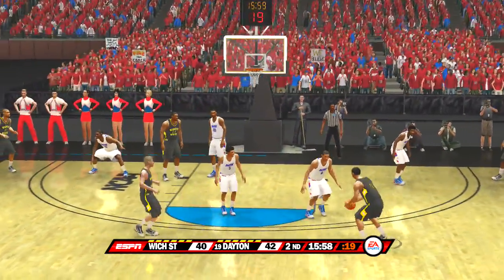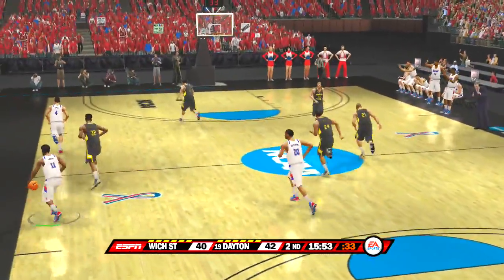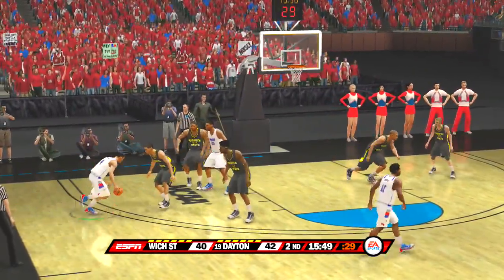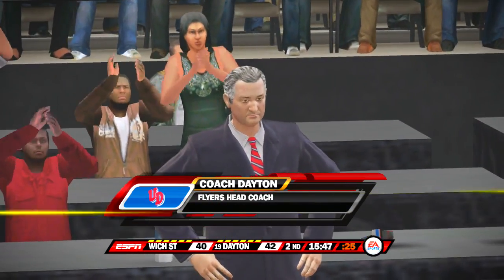Dick, you mentioned this earlier as an important point, and sure enough it's made a difference. Let's see if they can keep it up in the second half. Thanks, Aaron. Swatted from behind — never saw him coming, Brad. Inbounds play on the baseline.